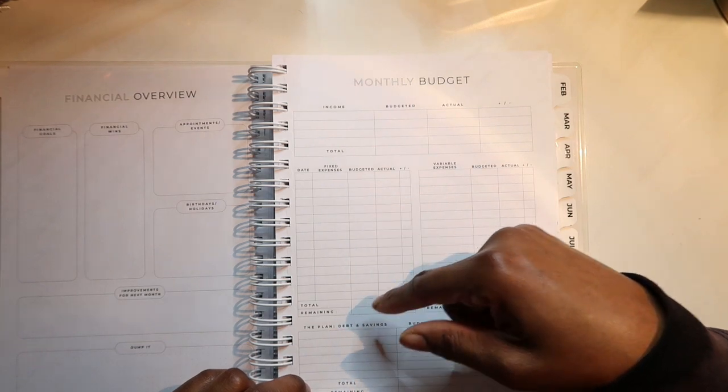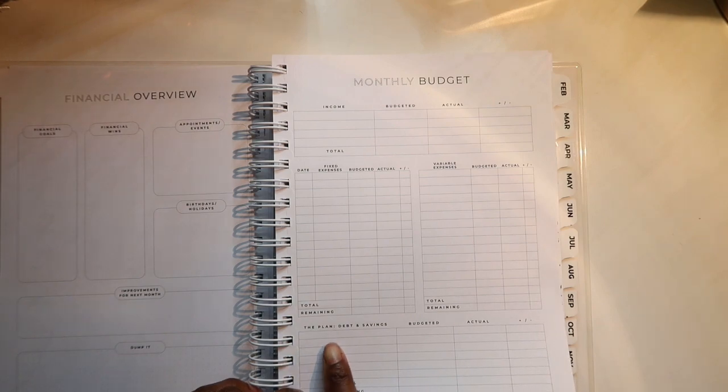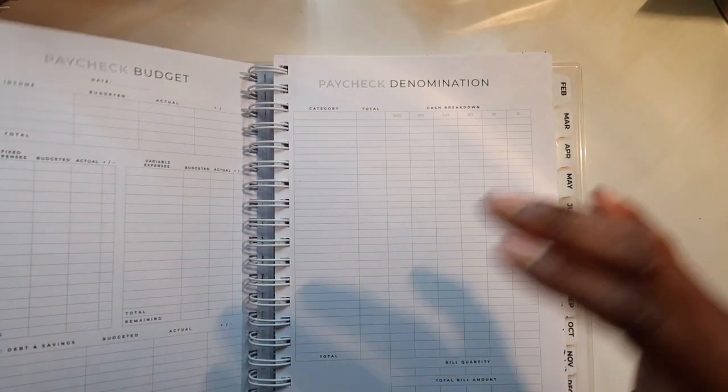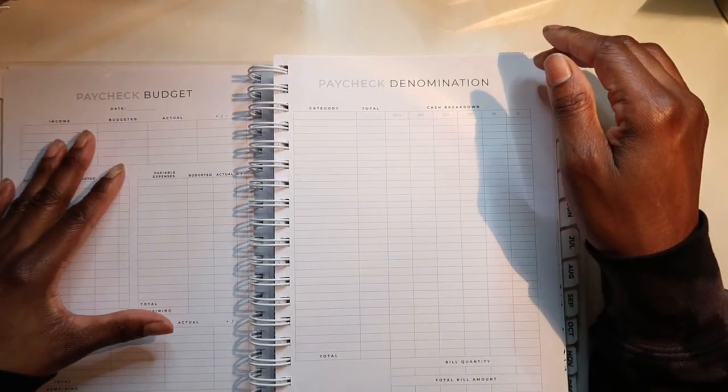You have your fixed expenses, your variable expenses, and plan debt and savings — I'll definitely be having some debts because I'll be using my credit card. And there's a paycheck budget section — I've been doing this one a lot.